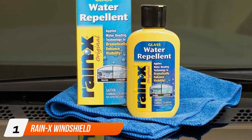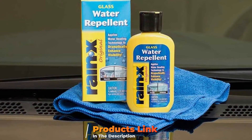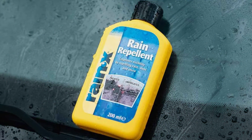At the first position of our list, we have Rain-X Windshield Water Repellent, a powerful treatment designed to keep your windshield clear by repelling water, rain, and other elements. This water repellent is perfect for improving driving visibility in wet conditions, reducing the need for constant wiper use, and enhancing overall driving safety.